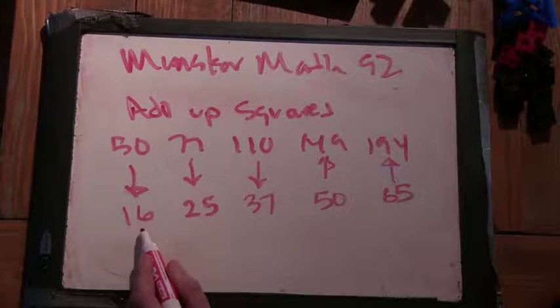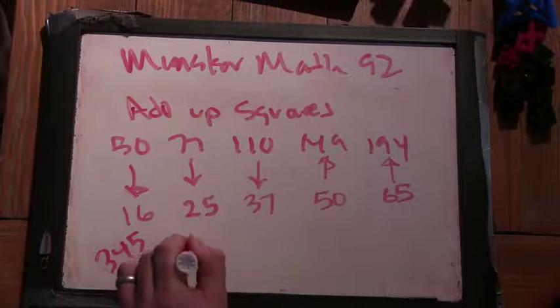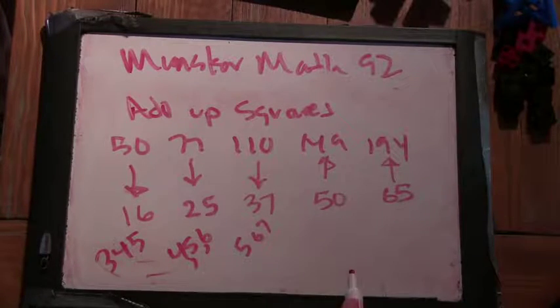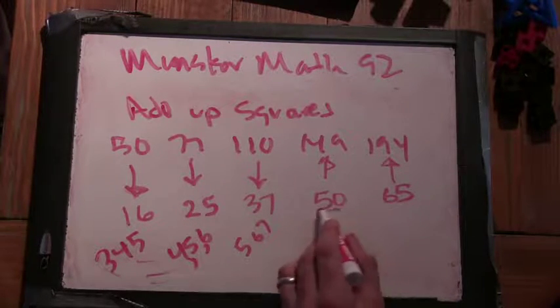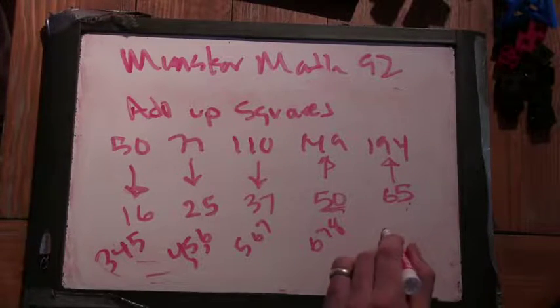So we were here — since this would be the middle square, this would be 3-4-5, and 4-5-6. This looks like 5-6-7. And here would be 6-7-8. And here would be around 7-8-9.